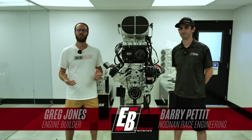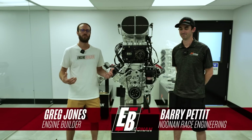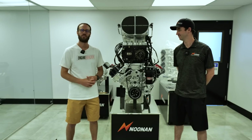Hey guys, it's Greg Jones for Engine Builder. Today we're in Spartanburg, South Carolina. We're at Noonan Race Engineering and I'm joined by Barry Pettit. Between us here is a 4.9 Hemi and it's our Engine of the Week.